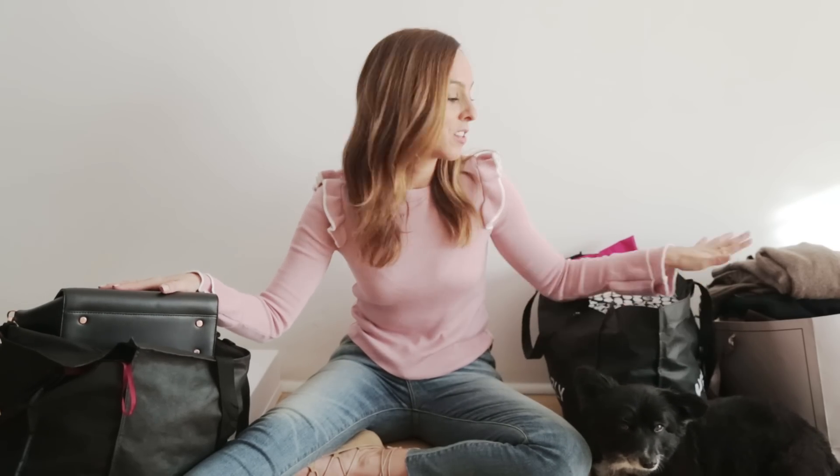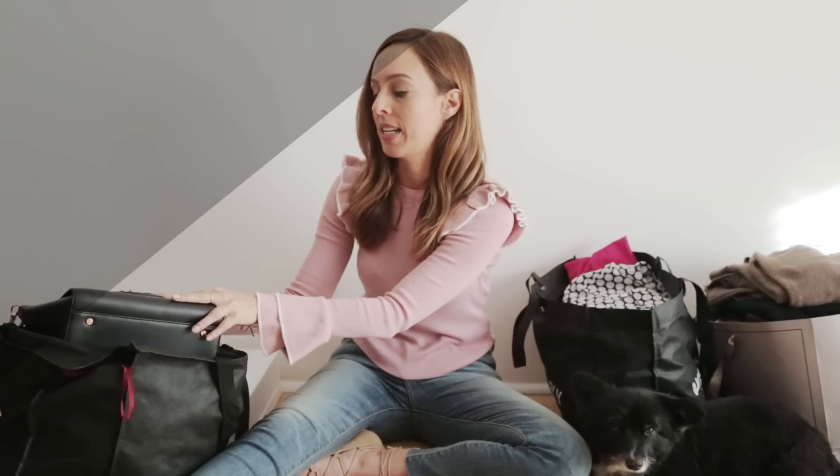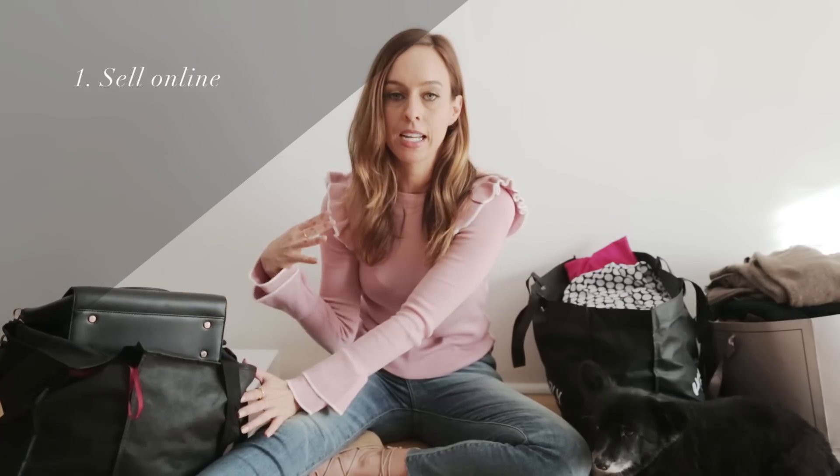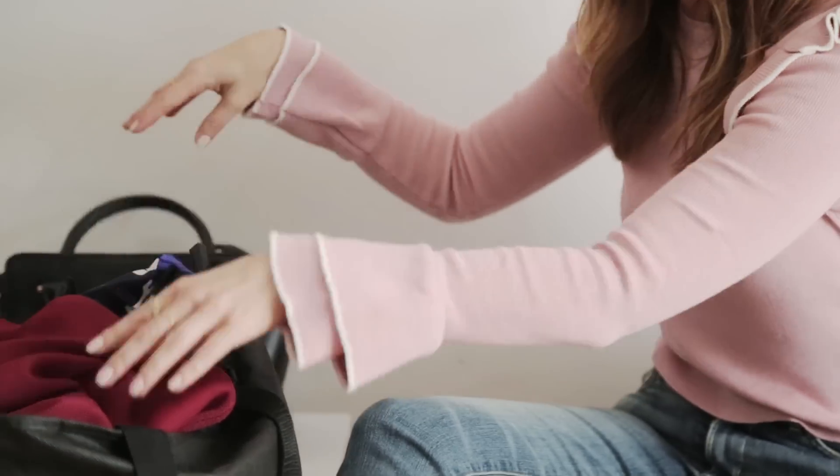Now I've cleaned out my closet and arranged everything into three piles: one to sell online, one to sell in store, and one to donate. So let's start with selling online. A lot of the times I'll sell my stuff online — I use Poshmark, some of my friends use Depop, there's a bunch of ways you can sell stuff online. Usually I like to look for items that are a bit nicer — labels or something that's barely been worn, like this dress.